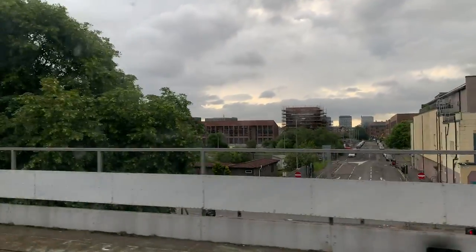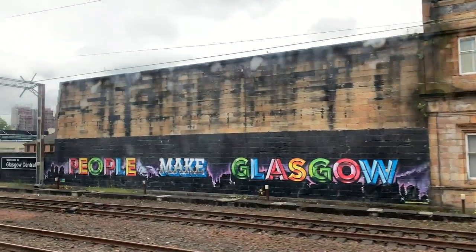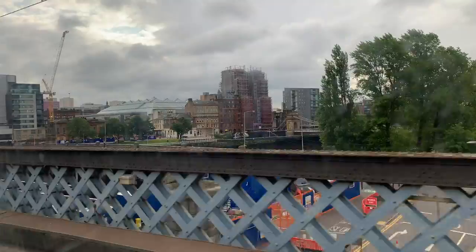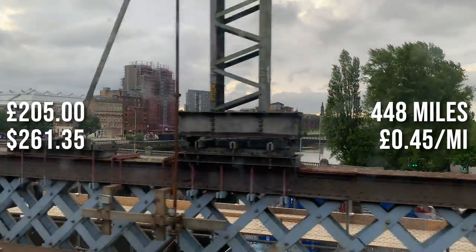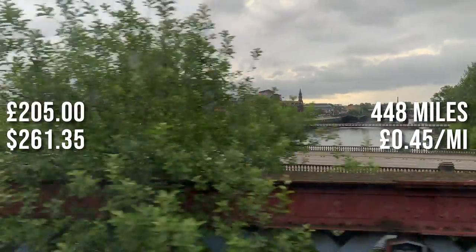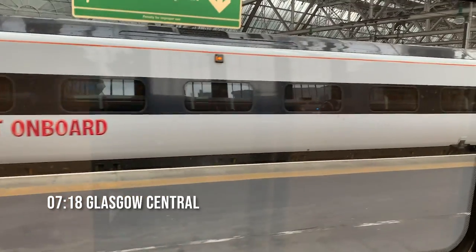Not long after Motherwell we entered the suburbs of Glasgow. Glasgow has two main stations — Queen Street and Central — and the Caledonian Sleeper uses Central Station, a beautiful old station right in the heart of the city. My trip tonight cost £205 for a journey of 448 miles, working out at 45 pence per mile. That's pretty expensive compared to flying, but remember this includes your accommodation as well.